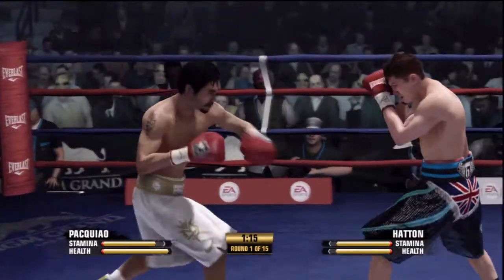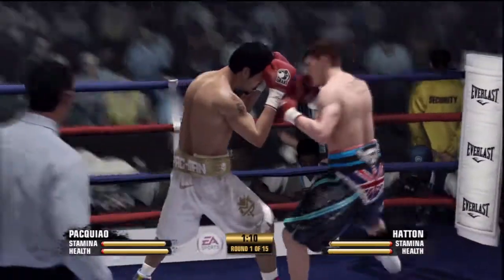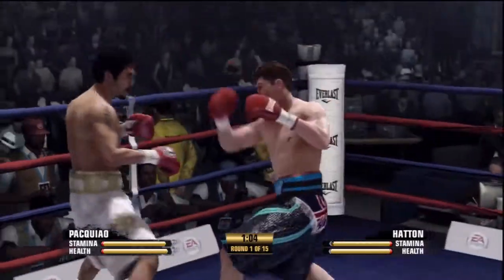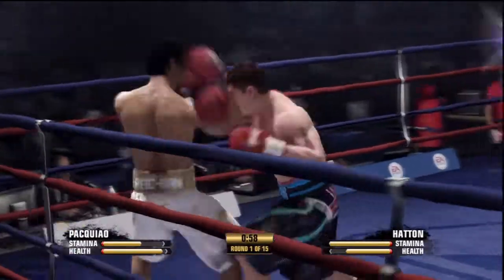Good combination — hooking to the body with the left and then going up top with the right. Good clean shot, returning fire. Well done by Ricky Hatton.